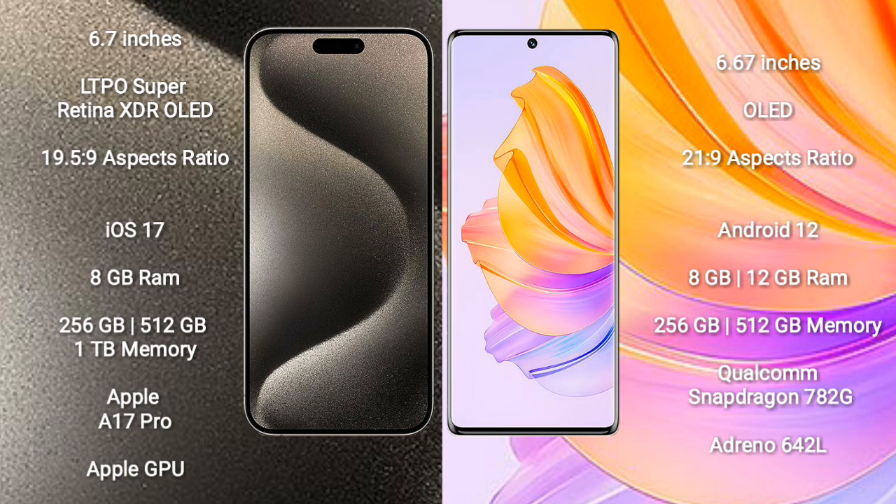iPhone 15 Pro Max comes with 8GB RAM and 256GB, 512GB, or 1TB internal storage. It is powered by the Apple A17 Pro processor and Apple Graphics GPU.